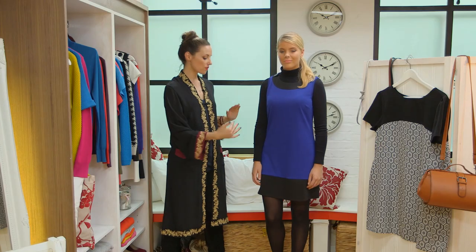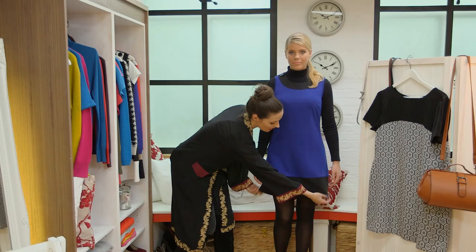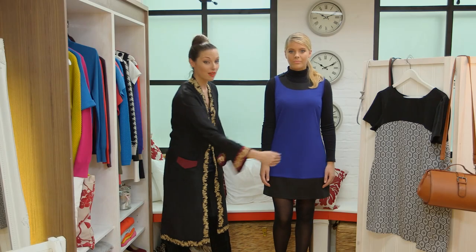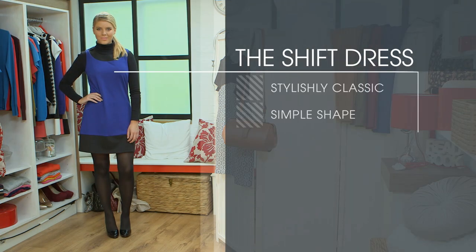It's one of those great cuts of dresses that literally suits everybody, simply because the A-line shape will either skim or just create a nice silhouette. This is one of those transitional looks that's just always going to look stylishly classic.